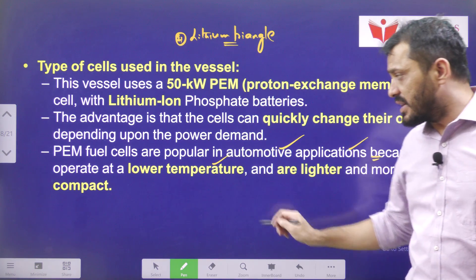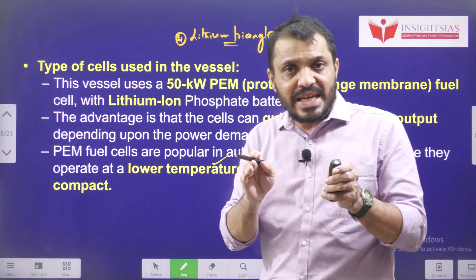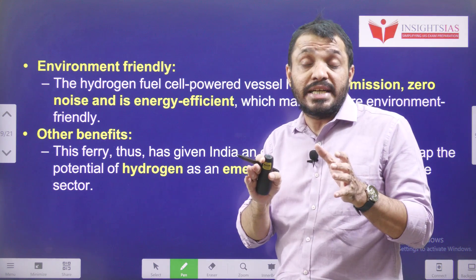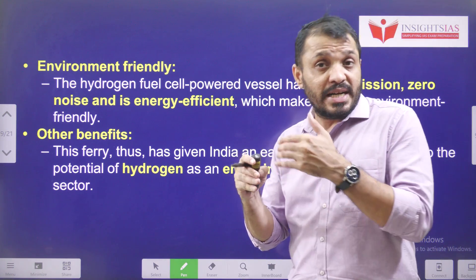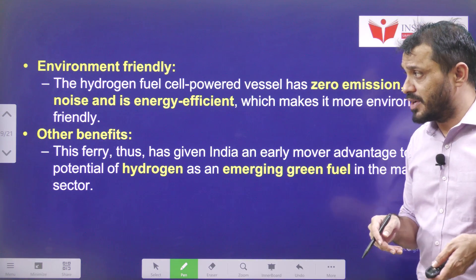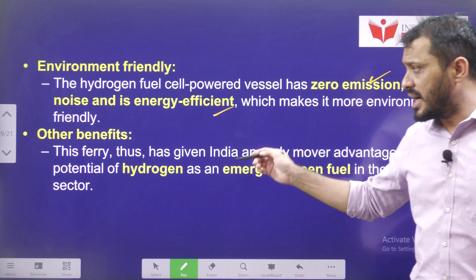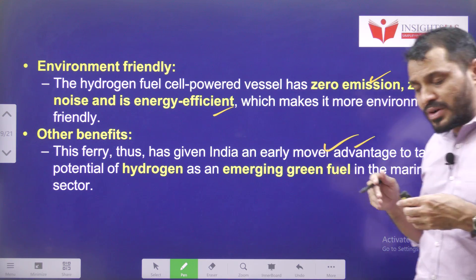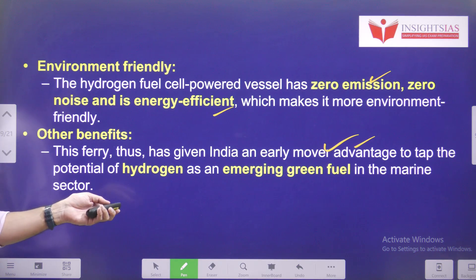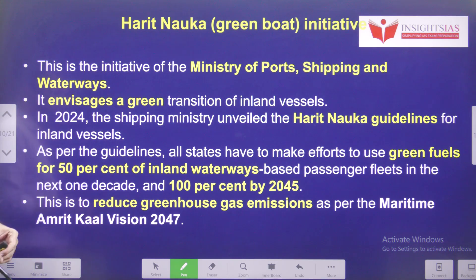These cells are very popular in automotive applications because they can work even at very low temperatures and add very little weight, reducing the overall vehicle weight. They produce zero emissions, zero noise, and are energy efficient. This kind of ferry service will give early advantage to countries like India, and India can emerge as a leader in green fuel in the marine sector.